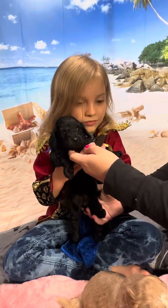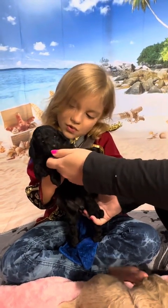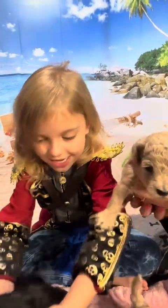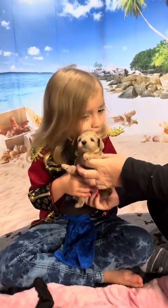Oh, this is Barbossa. And this is Angelica — she's a little girl. She's so tiny.